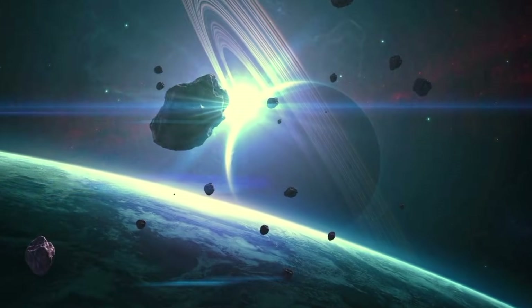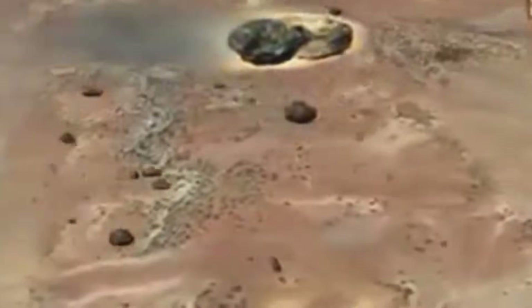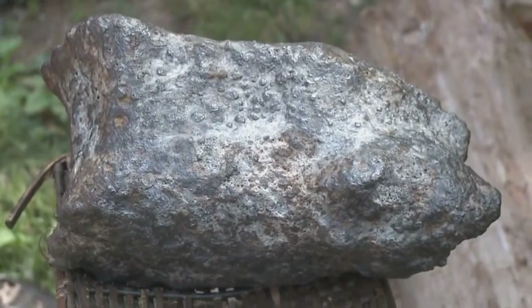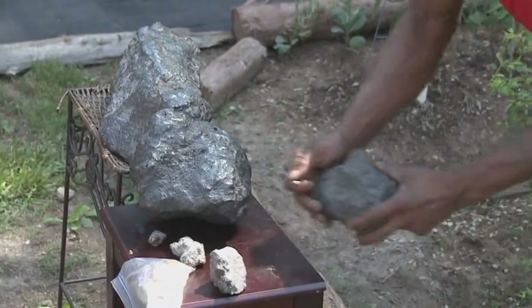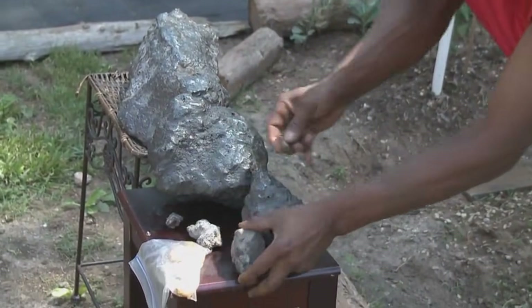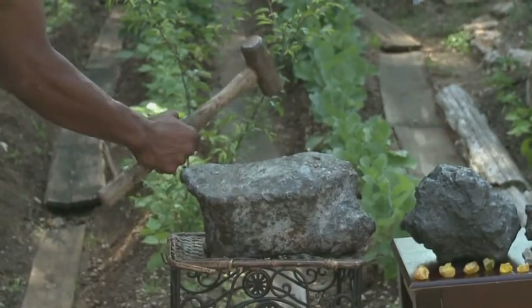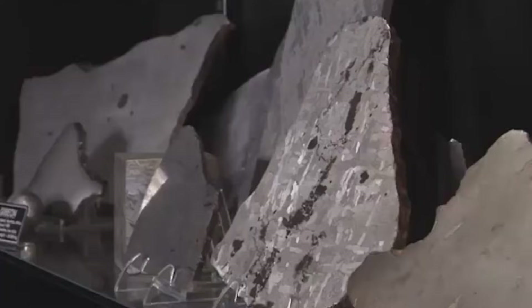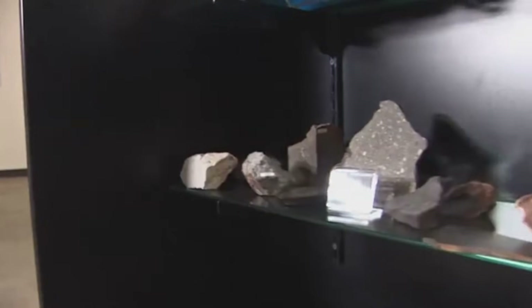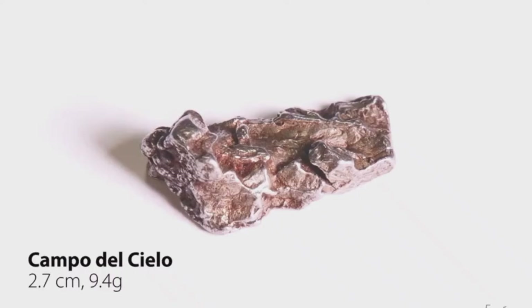Fusion crust and regmaglypts — skin of the skies. Meteorites aren't born smooth. As they blaze through the atmosphere, friction causes their surfaces to melt, forming a thin black outer layer called the fusion crust. Feel the rock — does it have a thin, matte black shell? Is it smoother on the outside than on the inside? That's fusion crust. Now look closer: do you see thumbprint-like indentations, like the surface was pressed by fingers of fire? These are called regmaglypts, and they are unmistakable — no earth rock wears them. Fusion crusts also weather over time; a recent fall may still be jet black, while older meteorites will show rust, cracks, or even chipping, revealing the silvery metal inside. This outer layer is your first clue, but the real treasure is beneath it.